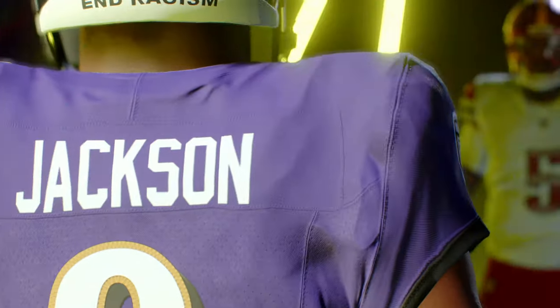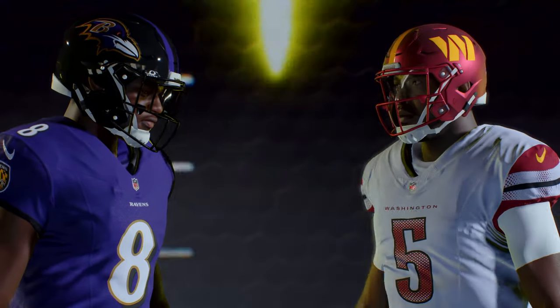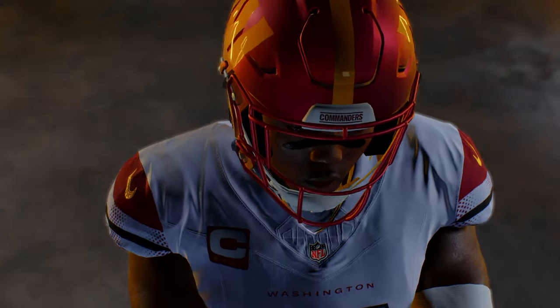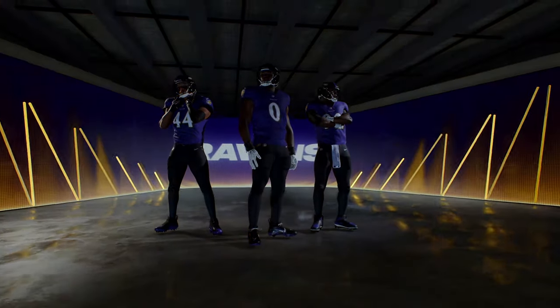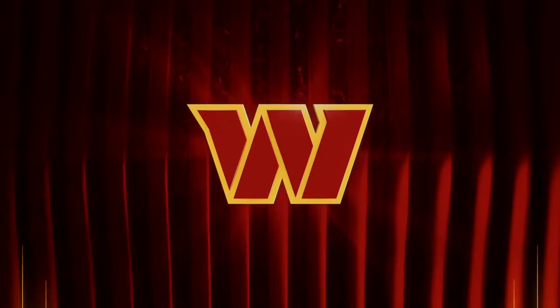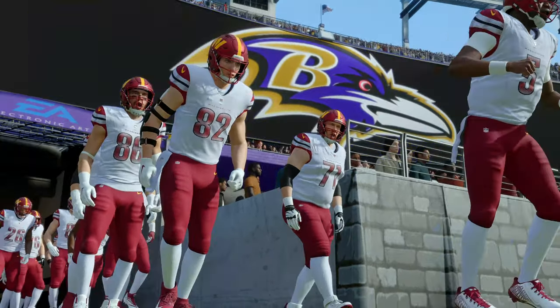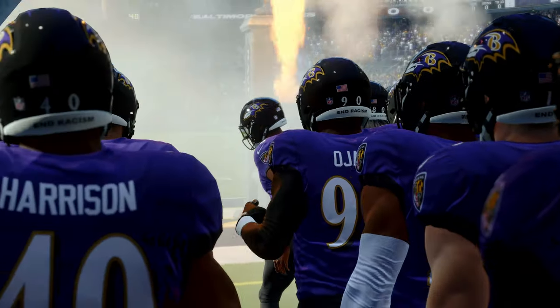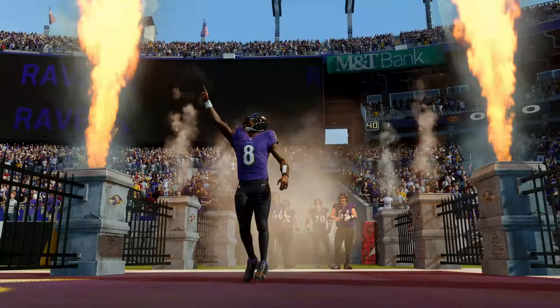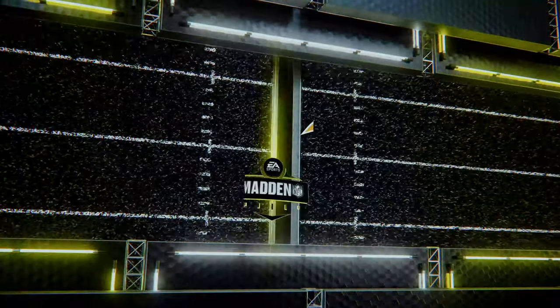It's Madden NFL 24 and the question is: are you ready for some football? It's the Washington Commanders and the Baltimore Ravens, all that and more coming up next. EA Sports coverage of the National Football League brings us to historic Baltimore, Maryland and M&T Bank Stadium. We've got a pretty good one on tap as it'll be the Washington Commanders taking on their beltway rivals, the Baltimore Ravens.